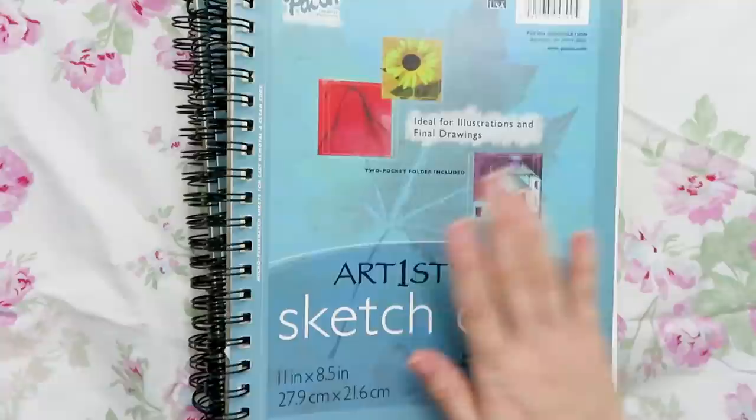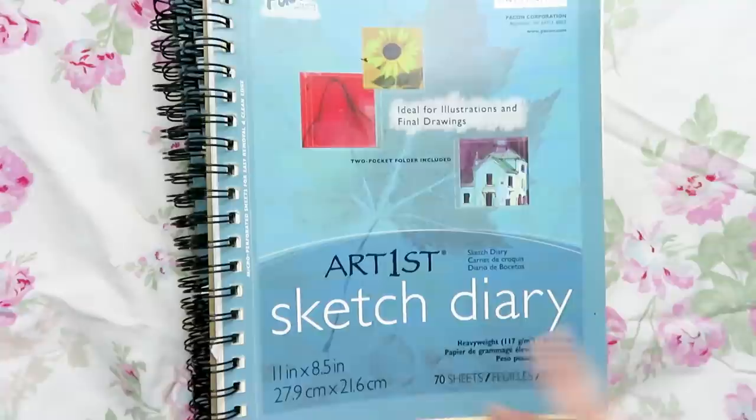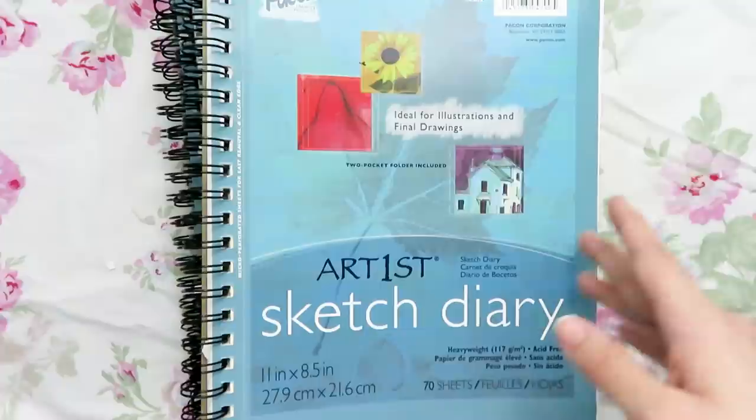So here are all the old sketchbooks — there's one, two, three, four, five. It might seem like it will take a while to get through all these, but I know they aren't very full. When I was younger, I used to take stuff I liked out of the sketchbook, so this is basically just everything I didn't like that I kept in here. I don't know what order these go in — I just know they're from when I was like 15 or 16 years old.